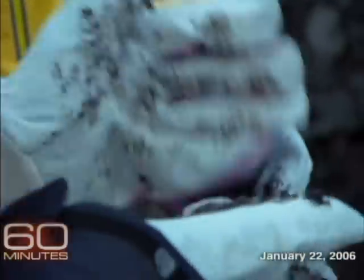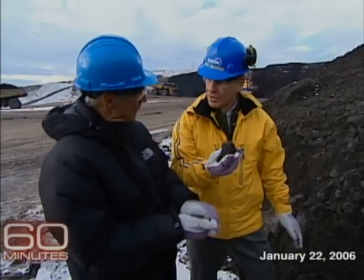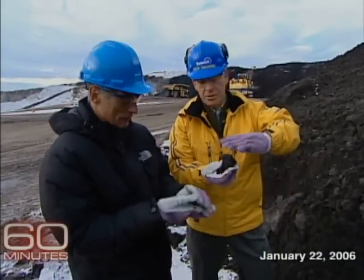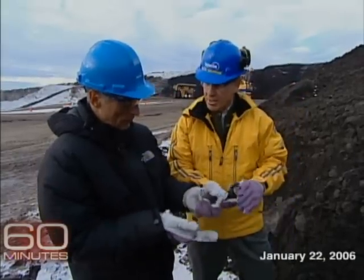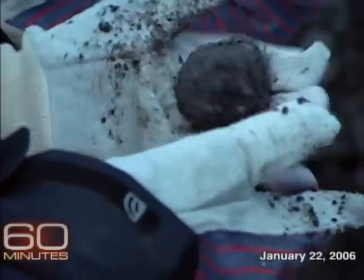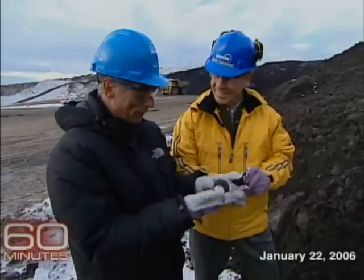'Now, when I squeeze it, why doesn't oil come out?' 'Well, because it's not warm enough. If you add this to hot water, you'll start the separation process and you'll see the oil come to the top of the water and you'll see sand drop to the bottom.' 'It looks like topsoil, doesn't it?' 'It does, but it is oil.' It looks like topsoil, but all it grows is money.